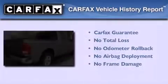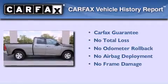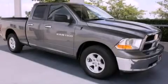Not to mention that this truck qualifies for the Carfax buyback guarantee. Please call today to reserve this vehicle for a test drive.